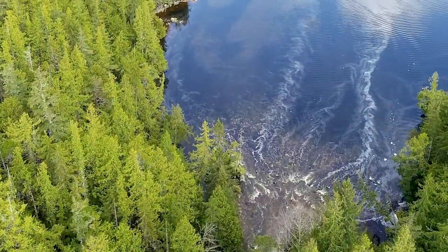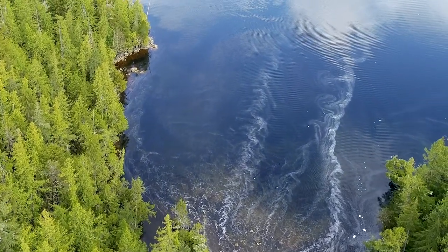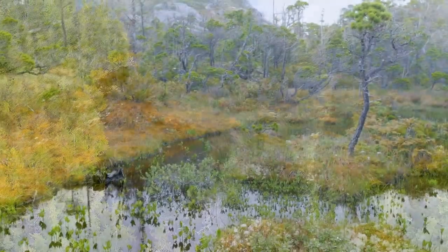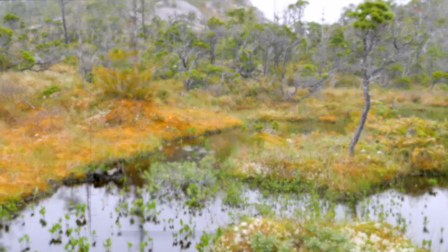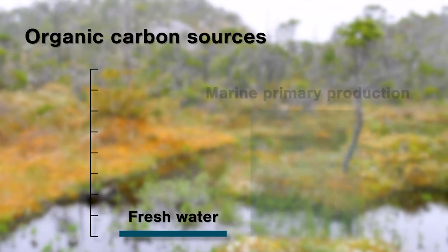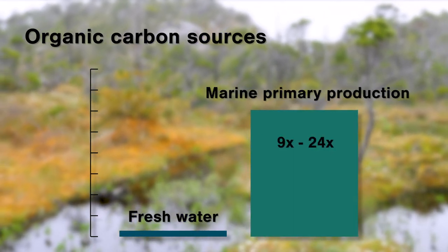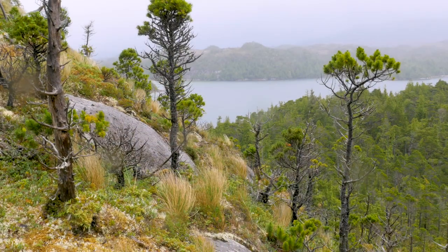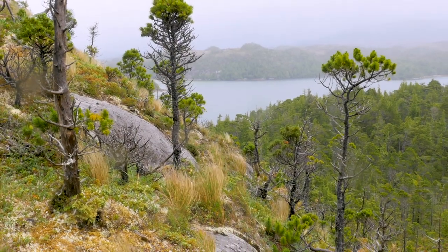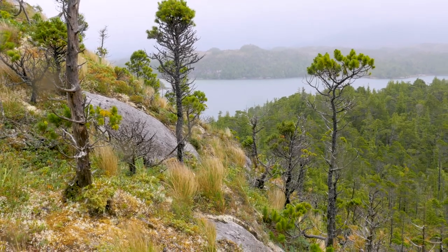It's now clear more dissolved organic carbon washes into the ocean here than almost any other coastline on Earth. Despite this, the amount of organic carbon coming into the ocean from freshwater sources in this region is small relative to that created by microscopic plants and other organisms living in the ocean. But it's a defining feature of nearshore surface waters during the fall and winter months when there is more rain and limited primary production.